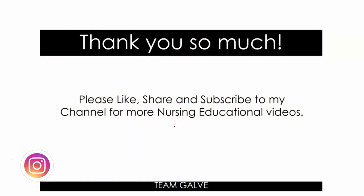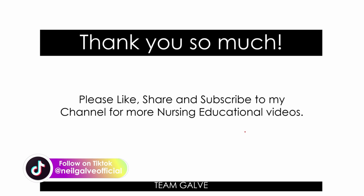Thank you so much, you guys. Please like, share, and subscribe to my channel for more nursing educational videos. Let me know your scores in the comment section below and please give this video a like. Share this to upcoming board exam test takers in the Philippines. If you're reviewing for your NCLEX, this is also a good resource for you. I'll see you again on Friday for another upload. You have a good one.